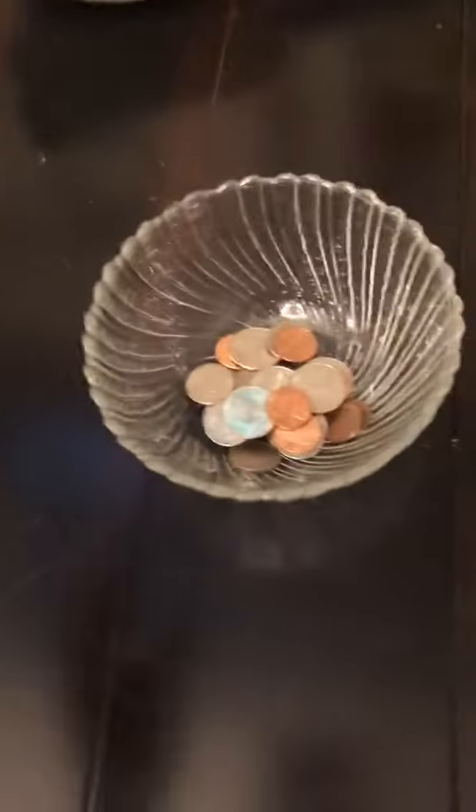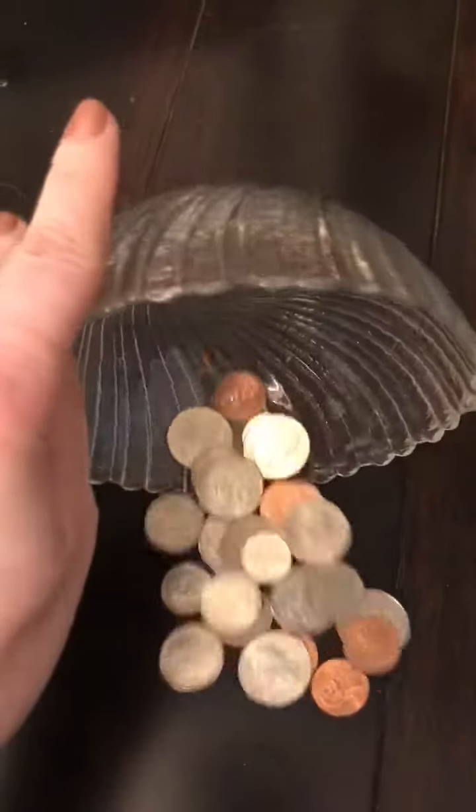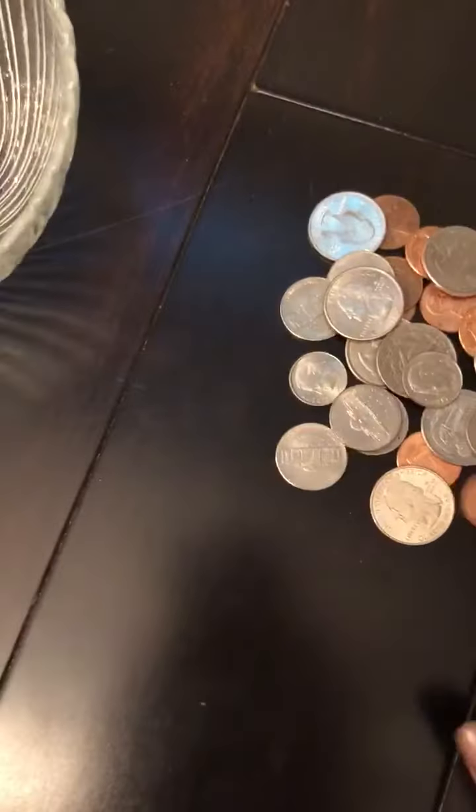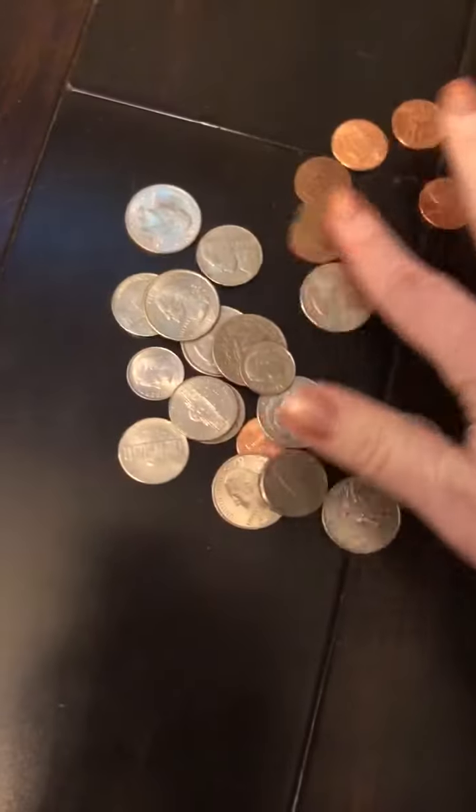I just went through my house and found the coins I could find, so this is what I have. The first thing I would do is start out with just sorting them and making piles — putting all the pennies together, all the nickels together, all the dimes together. That's a good way to get your kiddo to see what they are, what they look like, and the differences between them.